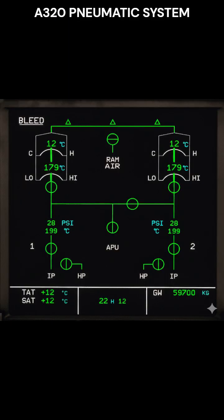Two bleed monitoring computers monitor pressures, temperatures, control valve positions, and detect leaks. If BMC 2 fails, BMC 1 fully takes over. If BMC 1 fails, BMC 2 will take over. However, APU and Engine 1 leak detections and APU bleed leak warnings are lost.